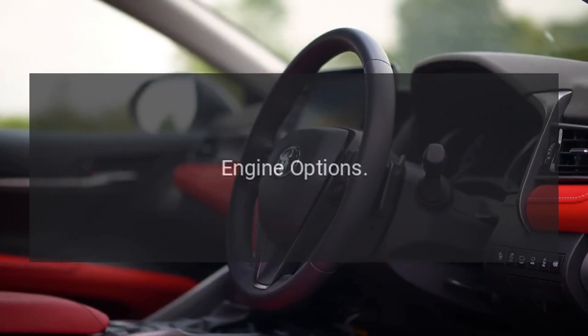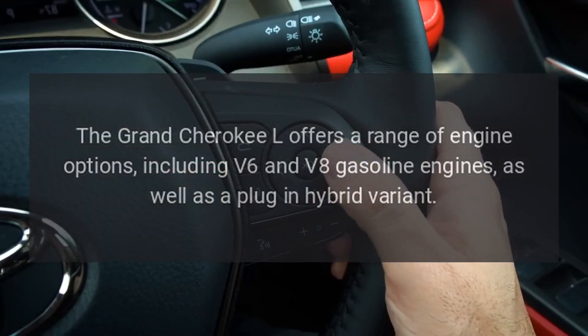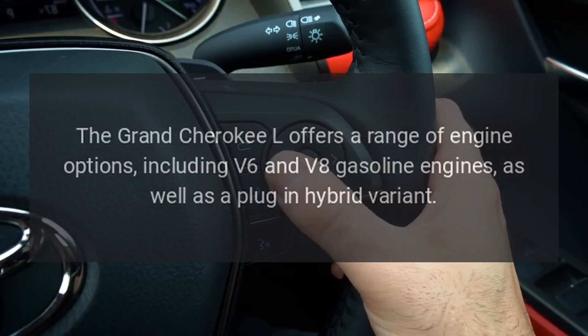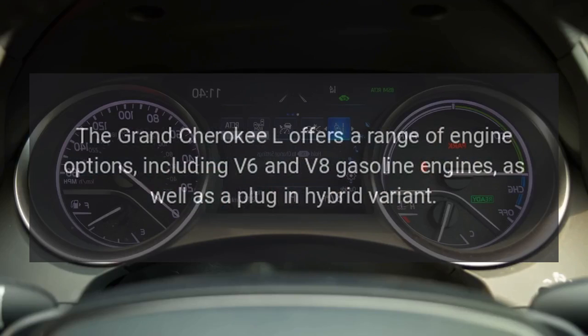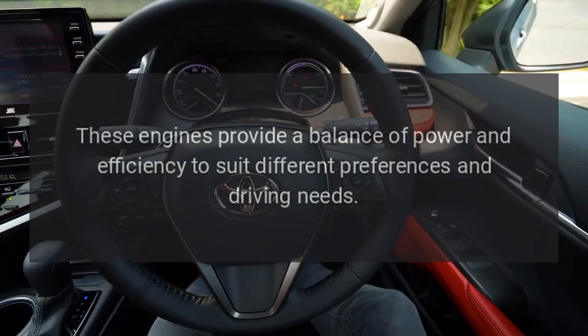Engine options. The Grand Cherokee L offers a range of engine options, including V6 and V8 gasoline engines, as well as a plug-in hybrid variant. These engines provide a balance of power and efficiency to suit different preferences and driving needs.